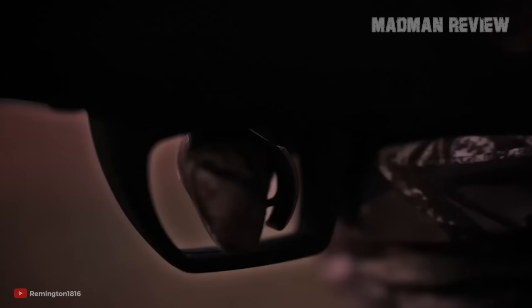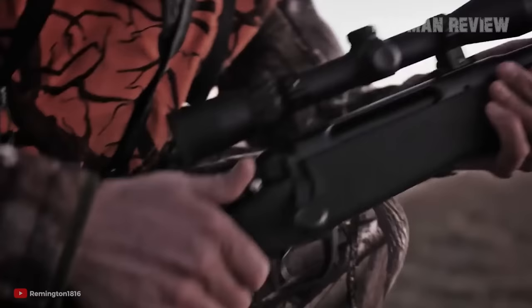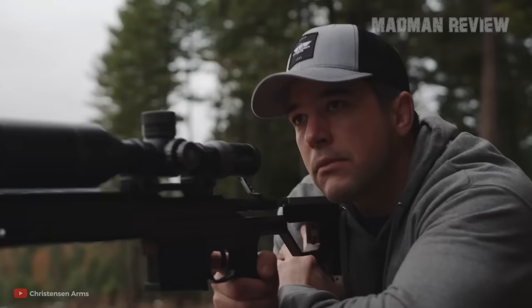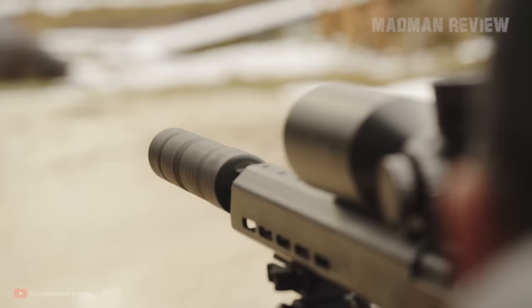Long-range hunting is a question of accuracy and precision — how well do you get the rounds on target, and how easily can you repeat that? For that, it is worth testing them with groups of 5 shots each to see how tight the groups can get.